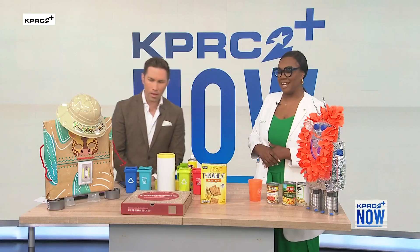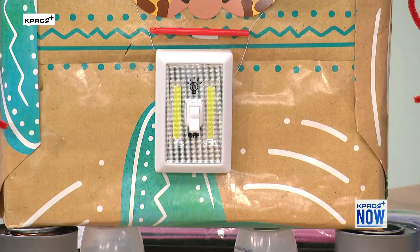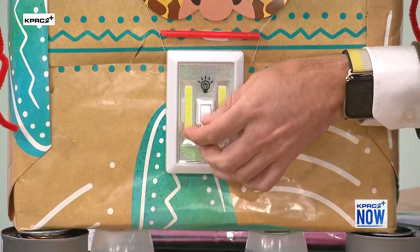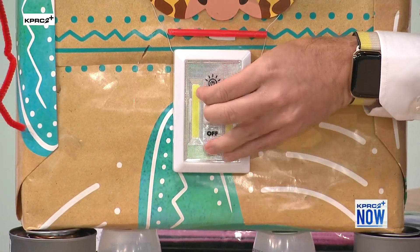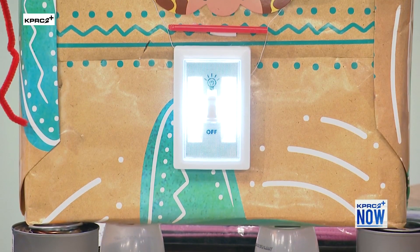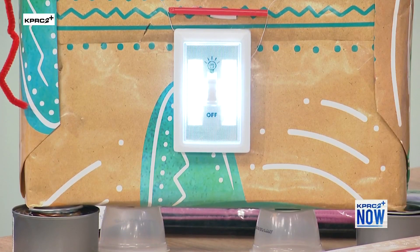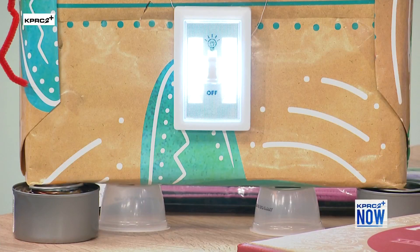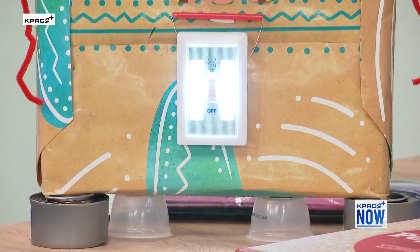If you turn it on, it actually lights up very brightly. And his feet are actual applesauce containers — all kids eat applesauce, so we use those containers too. The arms are just made from chenille wire.